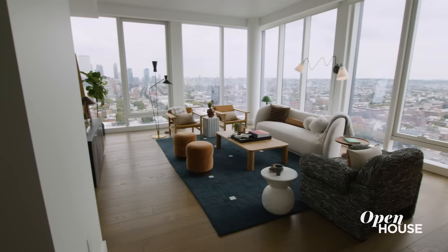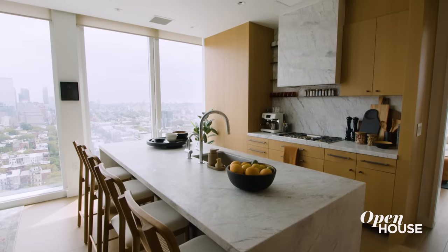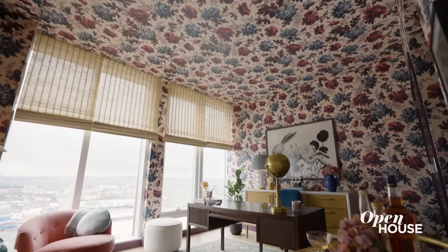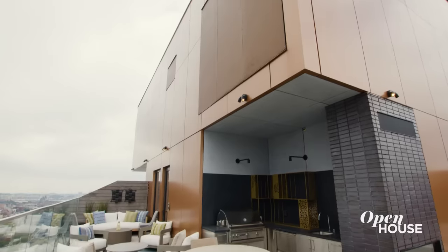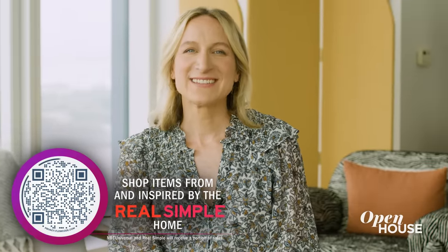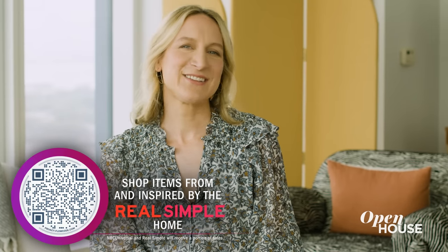I'm Lauren Iannotti, Editor in Chief of Real Simple, and welcome to our sixth annual Real Simple Home here in beautiful Brooklyn Heights. Over the past year, our editorial team has been working with some talented designers to turn this beautiful raw space into a hub of dreamy design ideas. If at any point in this tour you see something you like, scan the QR code and it'll take you shopping.